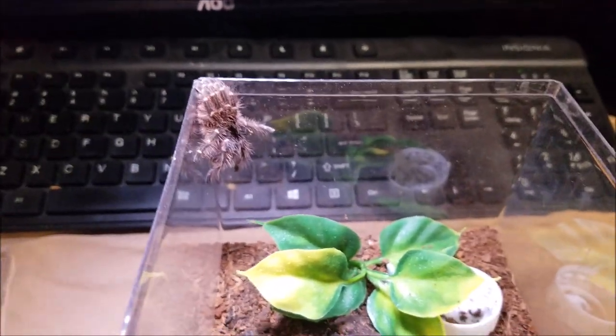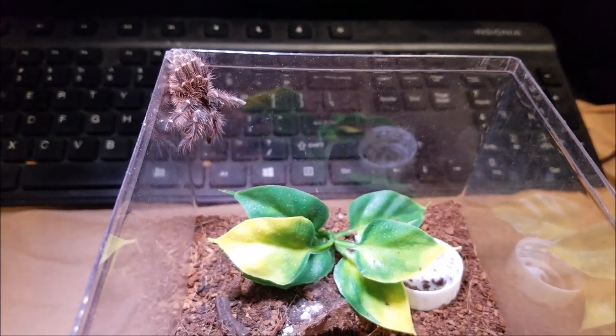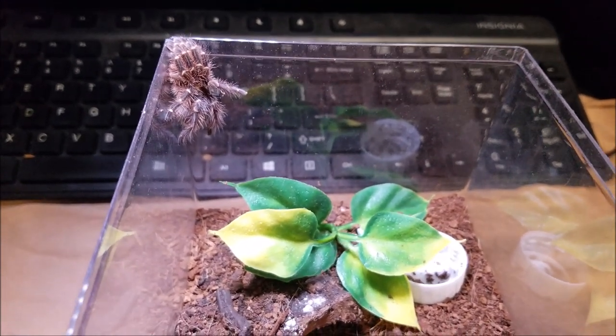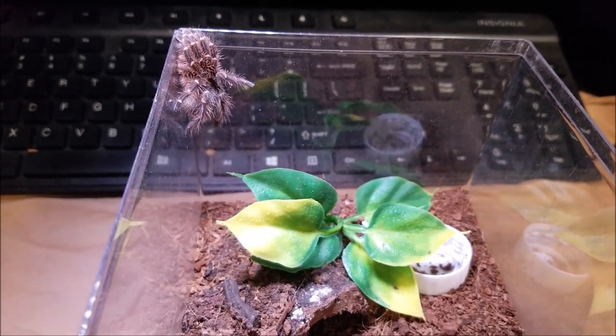New World tarantulas is anything from North America, Central America, and South America. Old World tarantulas is the rest of the world.